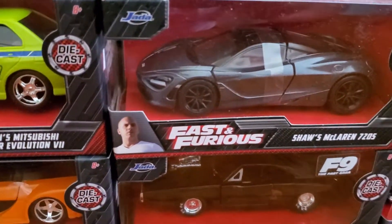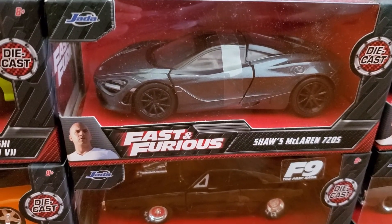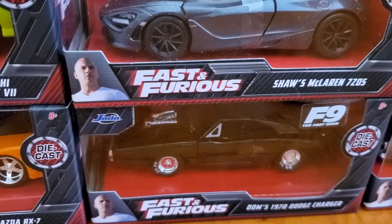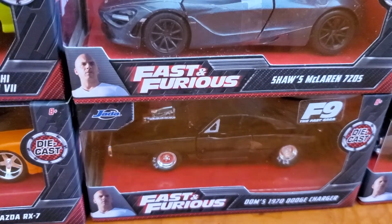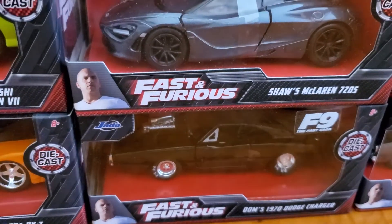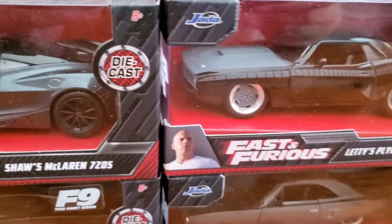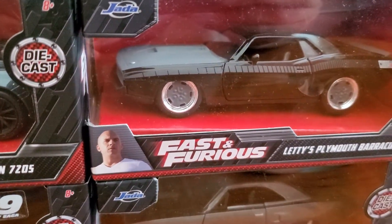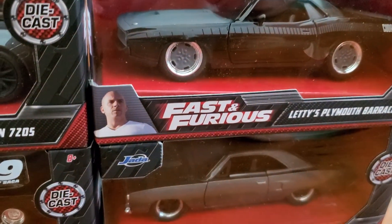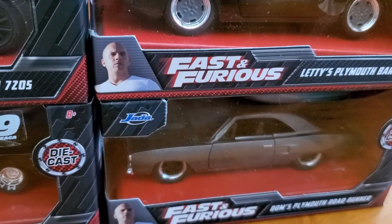Right over here we have Shaw's McLaren 720S. Down on the bottom we have Dom's 1970 Dodge Charger. Then right over here we got Letty's Plymouth Barracuda, and on the bottom is Dom's Plymouth Road Runner.